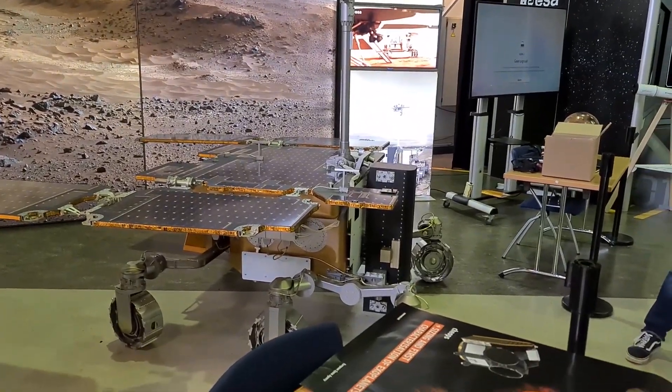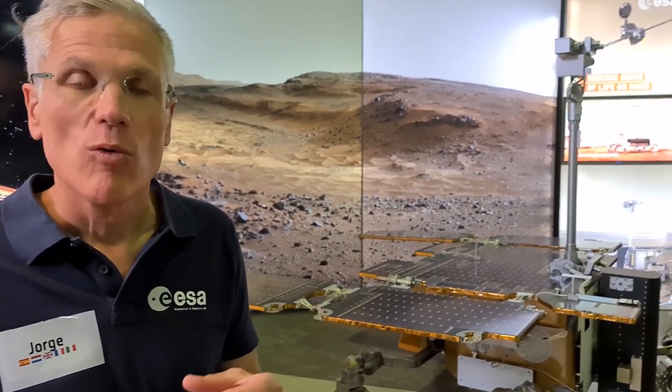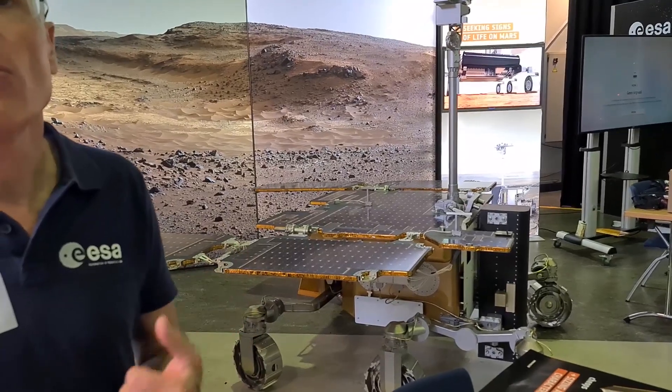We could launch in 2026, but we would need to launch with Russia, so the programmatic and geopolitical conditions need to be right for that. What we are trying to do in the present climate is to reorganize the mission to launch in 2028 with our own lander.